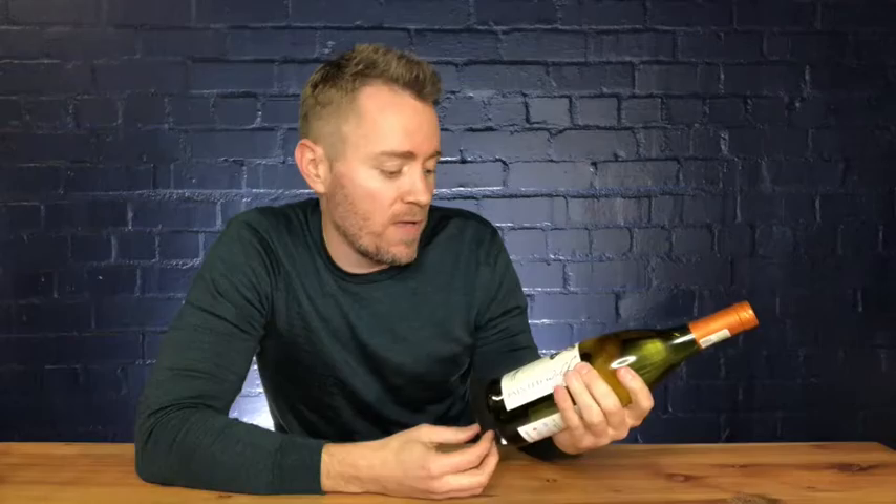This is much richer than the 2018. It's an oaked vintage, so you get that mix of vanilla oak coming through with the honey and white flowers. It's a really interesting white wine, quite full-bodied and a beautiful alternative to Chardonnay.